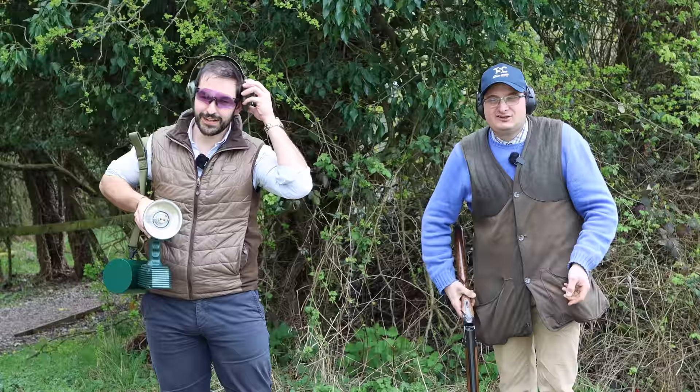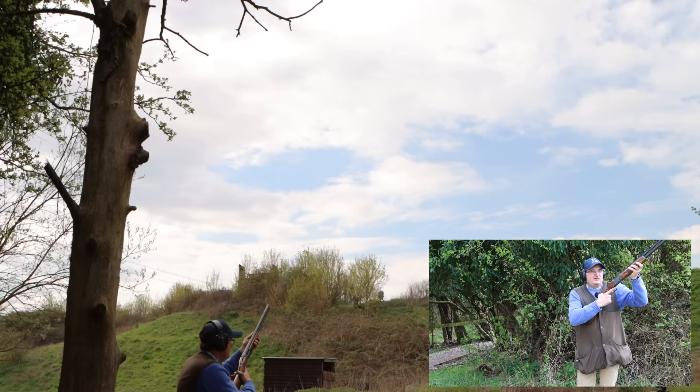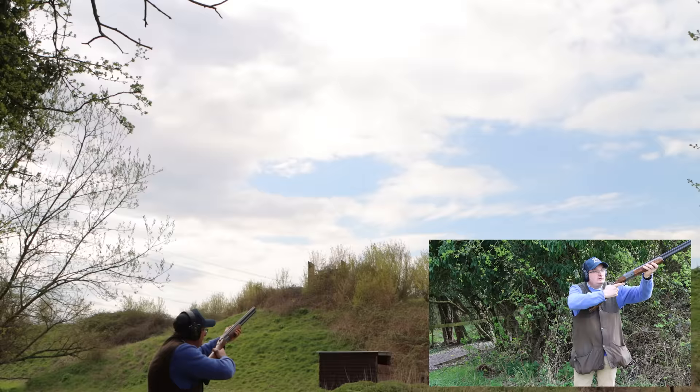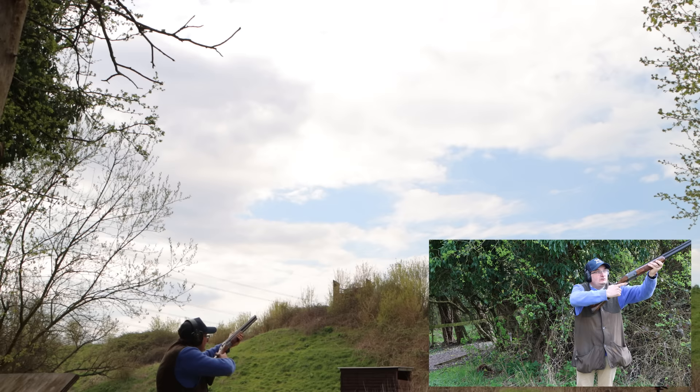This time we're going to try a little crosser. I'm going to get Jack to stand just behind the camera and shoot them up there. Let's see if I can shoot it as a crosser. Pull! I hit one. Pull! One more pair — they really go. Pull!